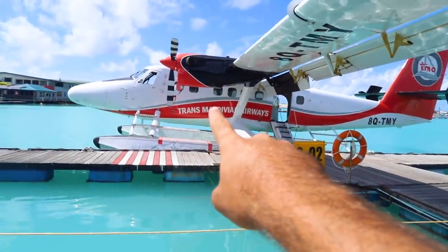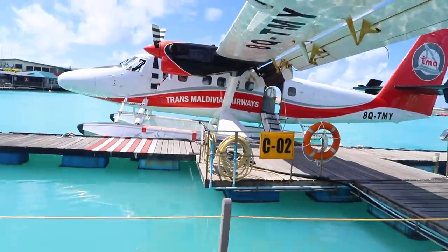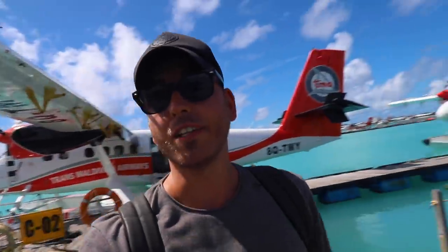We are ready to take the seaplane. This is going to be an amazing experience. Trans Maldivian Airways with the hookup on this one. Let's go.